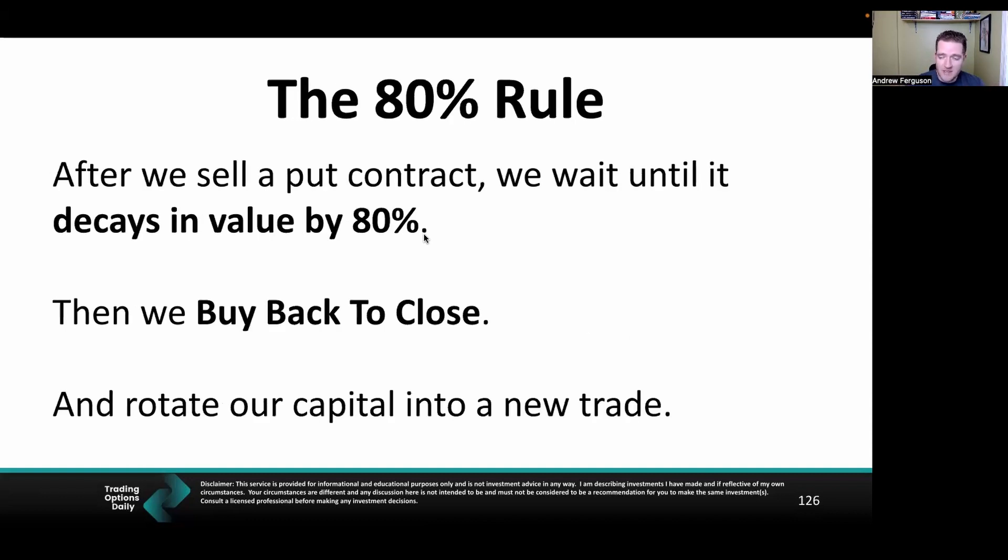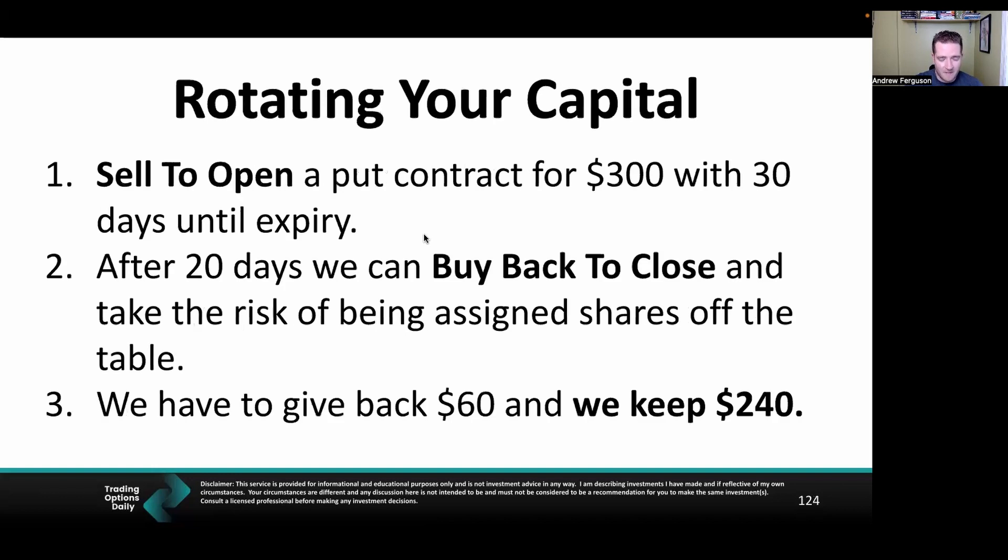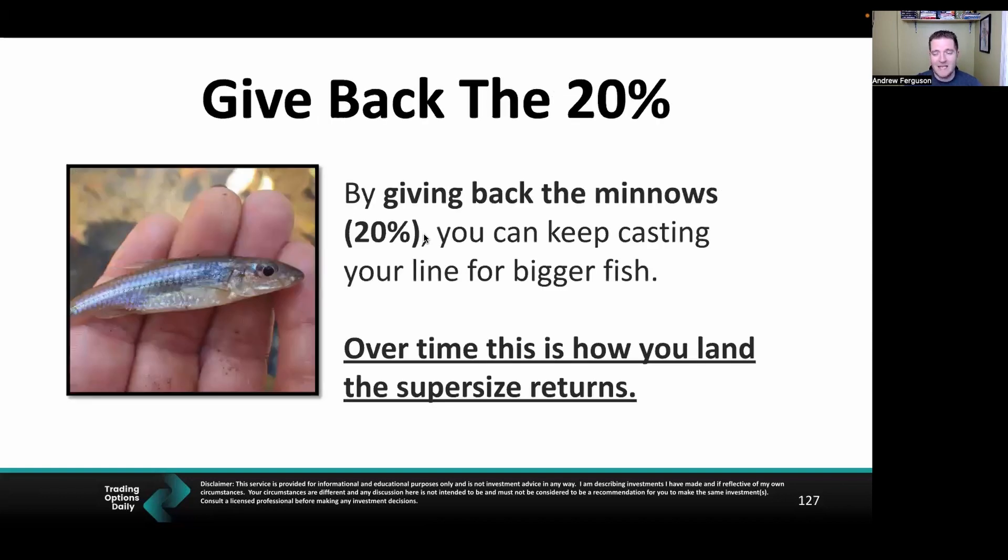This is where the 80% rule comes in. After you sell a put option, wait until it decays in value by 80%, then buy back to close and rotate your capital into a new trade. Give back that $60, keep $240, and look for another trade that makes $240 in 20 days. By giving back the minnows, you keep throwing the line out for bigger fish — and that's how you land oversized returns. It takes time to build up and get good at this, but eventually you'll identify higher-risk positions, close them off, pocket the money, and go find the next trade.